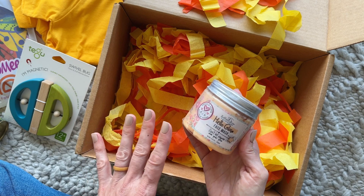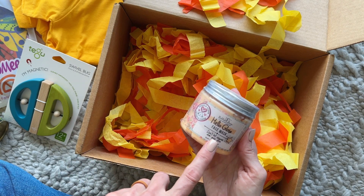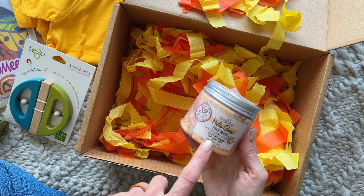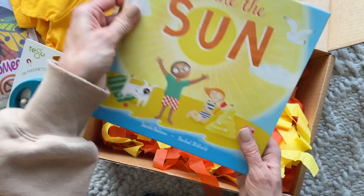We also have a product for mama from one of my favorite skincare and bath-and-body brands — Bella and Bear. This is the Hello Glow Face Mask. It says 'Don't let anyone dim your glow.'